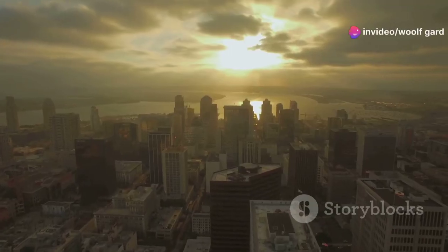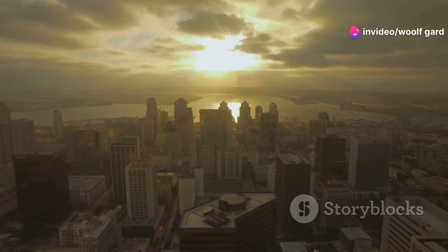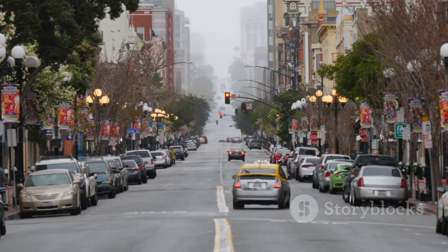Hey everyone! If you're planning to dive into the vibrant culture and stunning scenery of San Diego, you've come to the right place. Here's how to explore San Diego like a true pro.